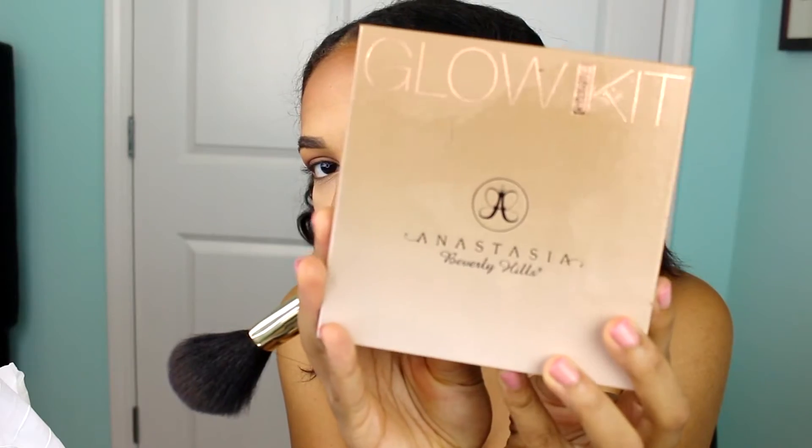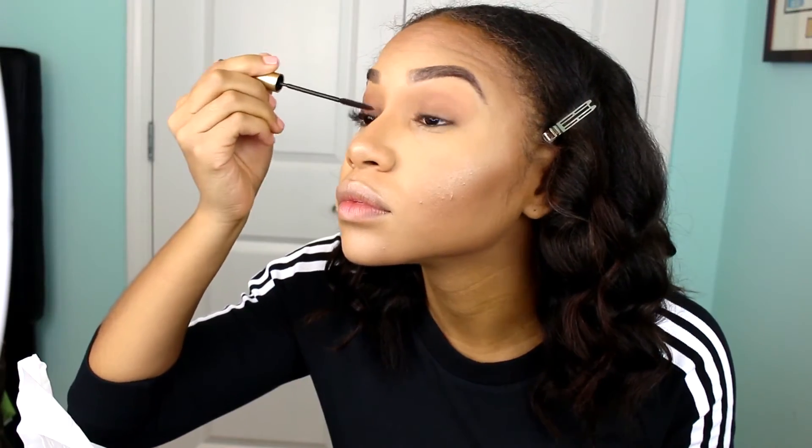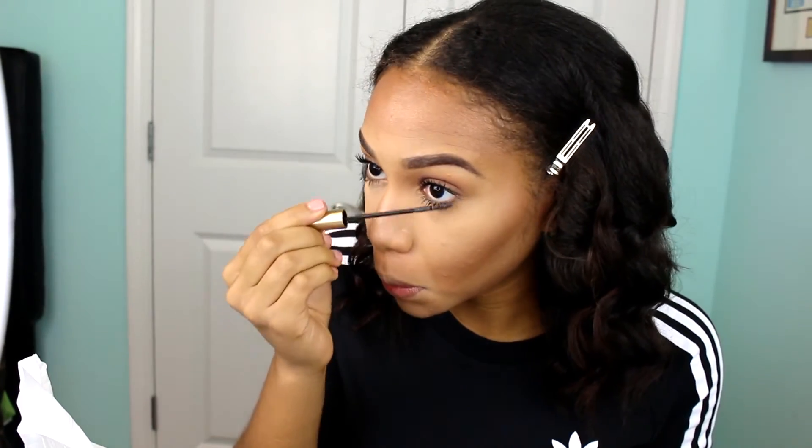I love this glow kit — it is the bomb. I'm using the bronzer from the glow kit to create more dimension on my face, make it look a little more dramatic since my eyes aren't that heavy. Then my favorite part — the highlighter — I'm using the Anastasia glow kit. Then I'm applying mascara using the L'Oreal Telescopic mascara in jet black.